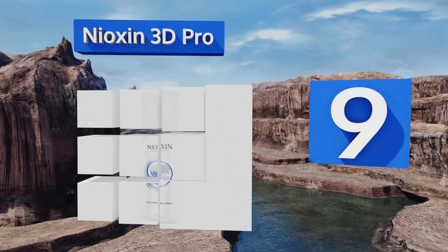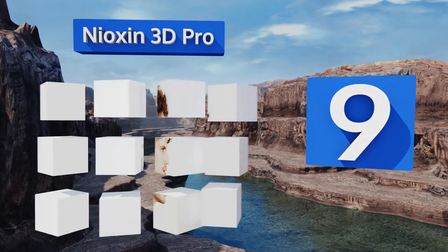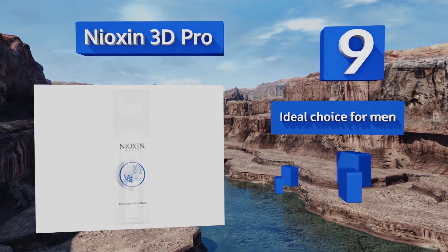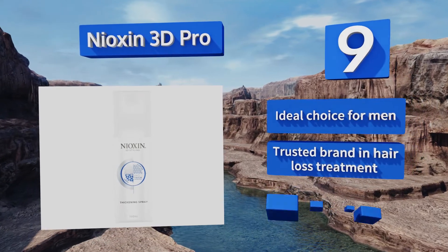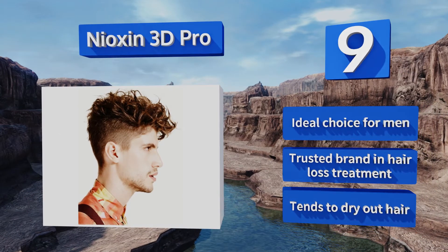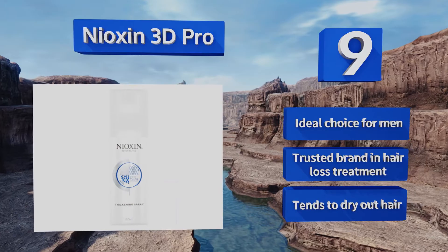At number nine, Nioxin 3D Pro offers salon results with its thickening polymers, which envelop each strand in order to provide space — and space equals the appearance of greater volume. Run a comb through your locks after application for the best distribution. This is an ideal choice for men and comes from a trusted brand in hair loss treatment, but it tends to dry out hair.